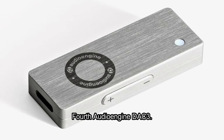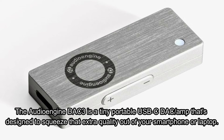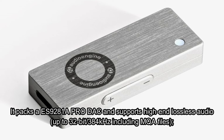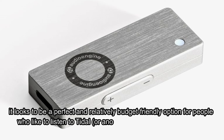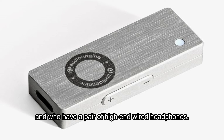Fourth: Audioengine DAC3. The Audioengine DAC3 is a tiny portable USB-C DAC and amp that's designed to squeeze extra quality out of your smartphone or laptop. It packs an ES9281A Pro DAC and supports high-end lossless audio up to 32-bit/384kHz, including MQA files. It looks to be a perfect and relatively budget-friendly option for people who like to listen to Tidal or another lossless streaming service, and who have a pair of high-end wired headphones.